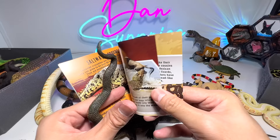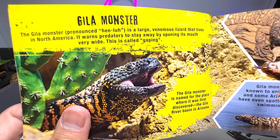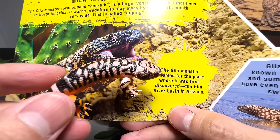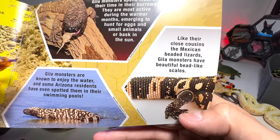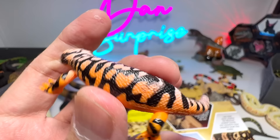Another king cobra — some king cobras are able to spit venom up to 7 feet away, which is kind of cool. So, Gila monster — this is our one and only Gila monster figure. The Gila monster is a large venomous lizard that lives in North America. It warns predators to stay away by opening its mouth very wide — this is called gaping. The Gila monster is named for the Gila River Basin in Arizona. Gila monsters are known to enjoy the water, and some Arizona residents have even spotted them in swimming pools. Like their close cousins the Mexican beaded lizards, Gila monsters have beautiful bead-like scales.